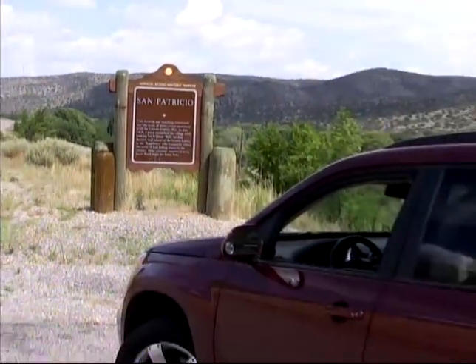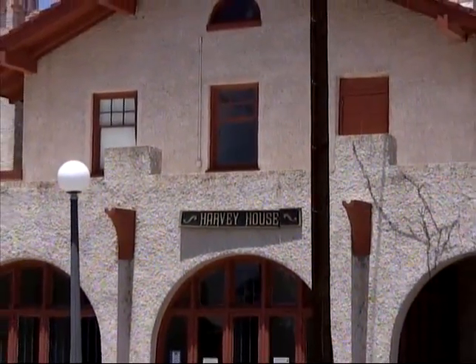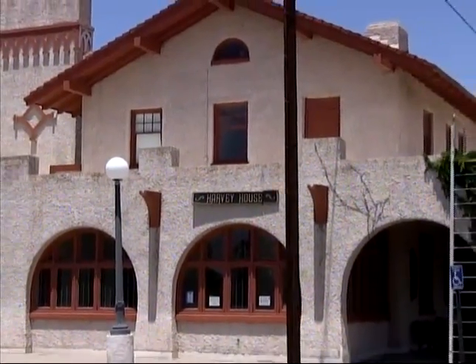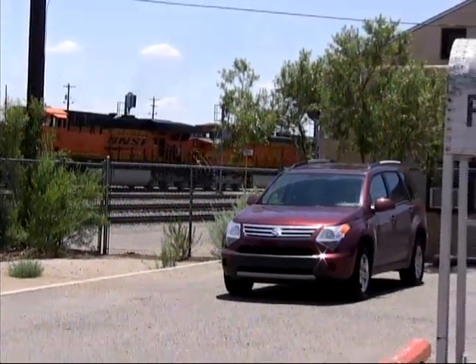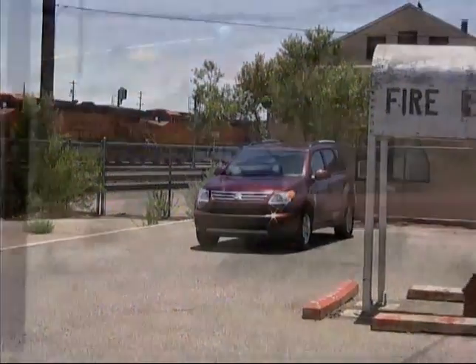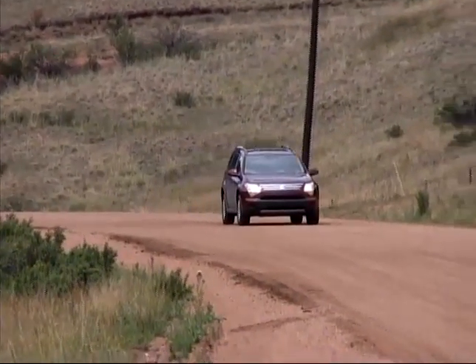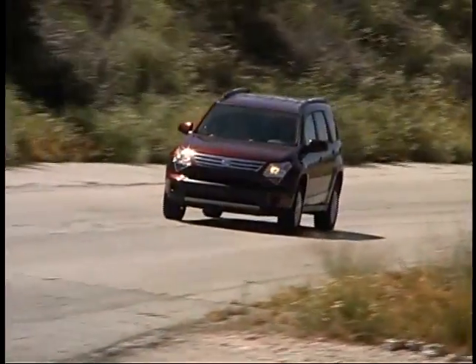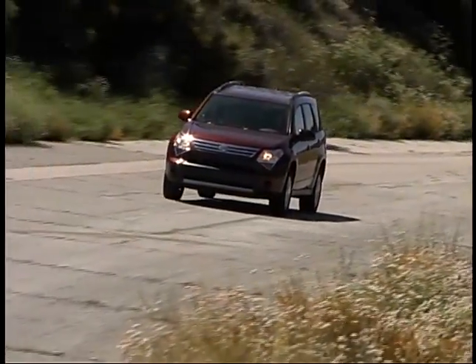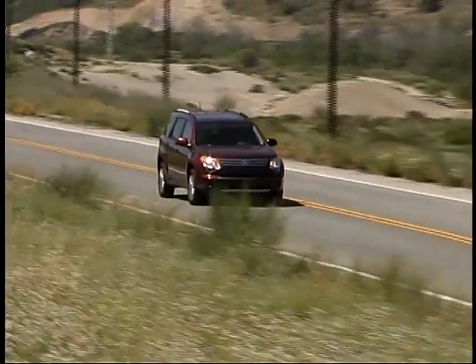We found this entire area of southern New Mexico to make a great destination point for a vacation with a very wide array of natural and man-made things to see and do, and we didn't even get to touch on them all. While negotiating all the varied elevations, curving roads, and open highways, our Suzuki XL7 once again proved itself, remaining comfortable, confident, and fun to drive throughout our travels.